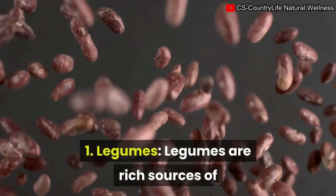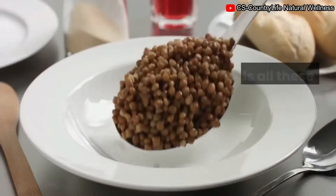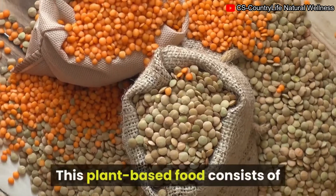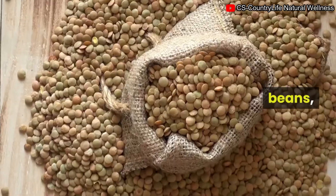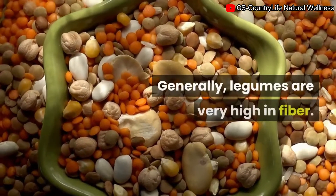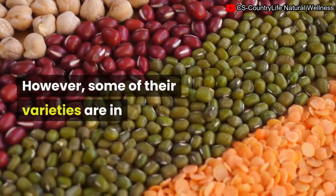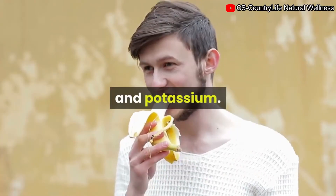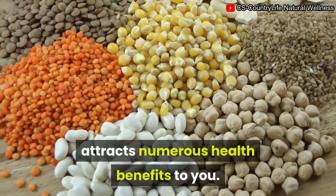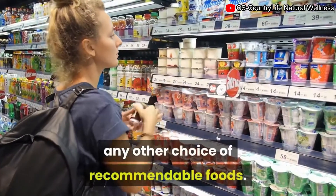1. Legumes. Legumes are rich sources of iron, fiber, folate, calcium, and protein — all essential nutrients during pregnancy. This plant-based food group consists of peas, beans, soybeans, peanuts, chickpeas, and lentils. Generally, legumes are very high in fiber, and some varieties are also rich in magnesium, iron, and potassium. You should include legumes in your regular meal plan, and you can mix them with whole grain toast or other recommendable foods.